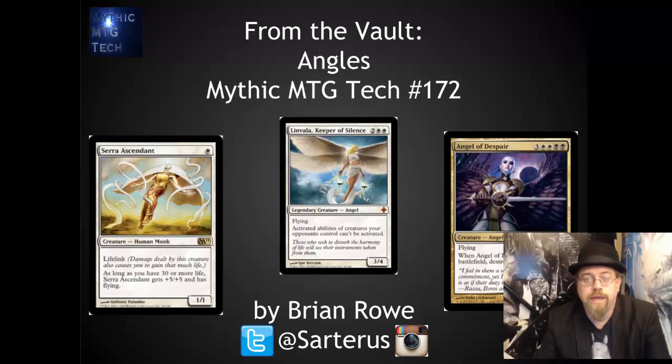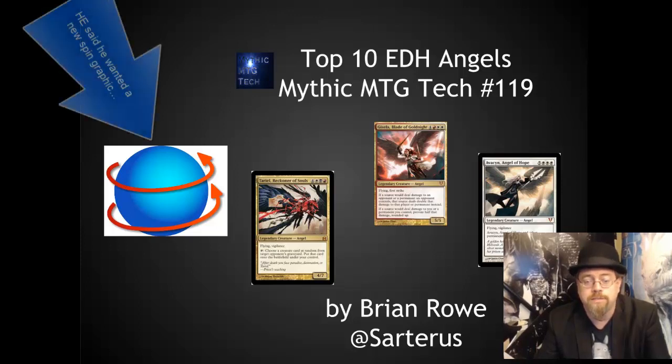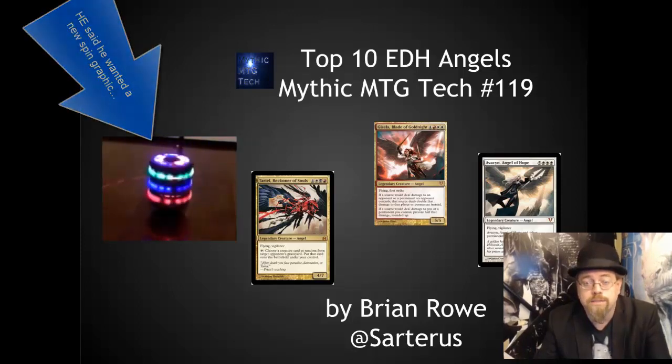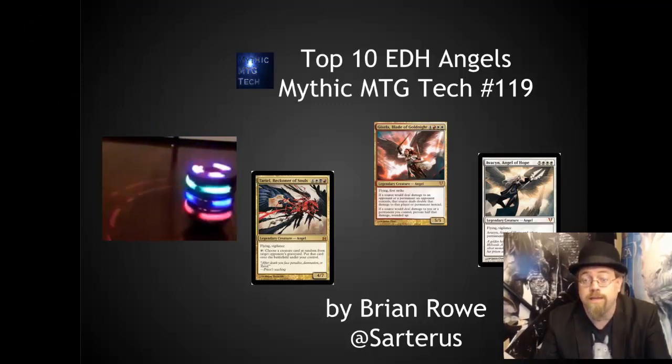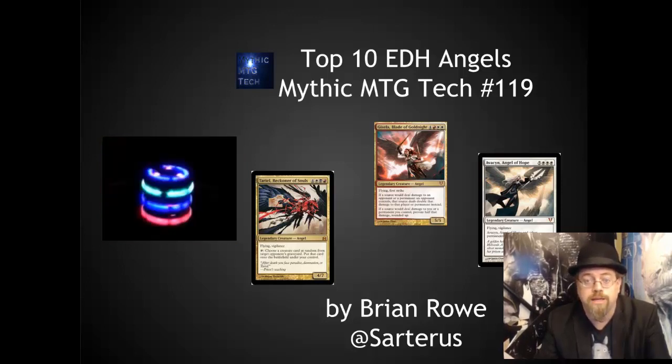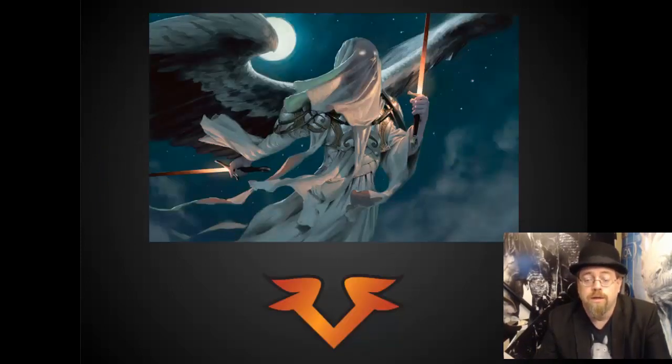Hello, this is Brian Rowe with Mythic MTG Tech looking at From the Vault Angels, coming out in August. This looks really, really cool. Recently I did a video on the top 10 EDH angels and I was very tempted to just take that video, reskin it, and call it my predictions. But I'm actually going to be looking at some of the more competitive angels and some of the angel-adjacent cards — cards that aren't actually angels but could easily fit into this set, along with my personal EDH favorites. I recommend everybody take a second and try to guess what card this is and what other cards will be in the set so you can compare them with my guesses.